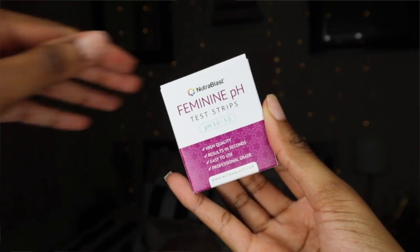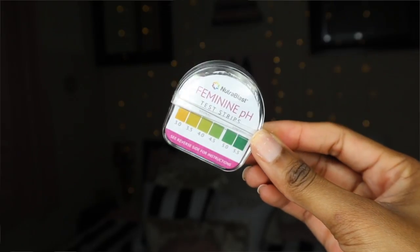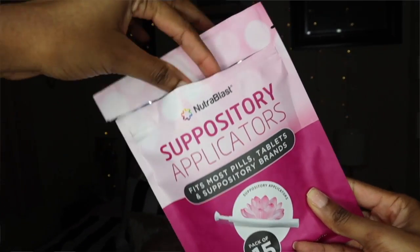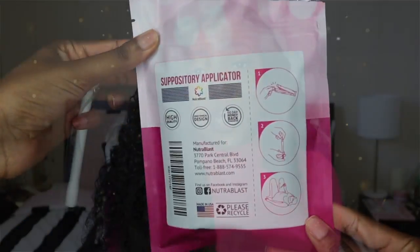You'll use the feminine pH strips included in the kit to test your pH. Normally, your pH should be around a 3, and there are over 100 strips in here. Next, you will insert one of these capsules with the suppository applicators — everything comes together in the kit. There are 15 applicators, all individually wrapped. Use these applicators to insert the capsules for up to 7 days, and you'll see an improvement in your pH, which you can check again using the pH strips. I recommend doing it at nighttime and wearing a panty liner to catch any leakage.